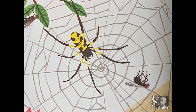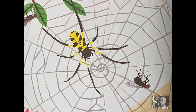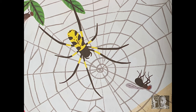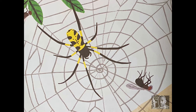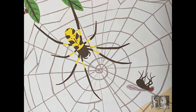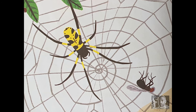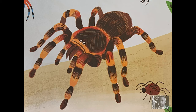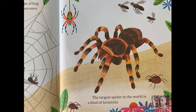Which kind of bug eats flies? A spider. All spiders have eight legs and are covered with little hairs. Some spiders make silk and use it to spin sticky webs. When a fly or another type of bug lands on the web, it gets stuck and becomes the spider's meal. The largest spider in the world is a kind of tarantula.